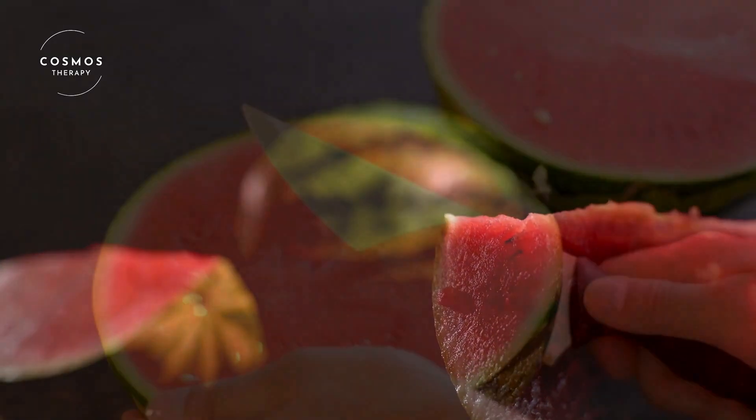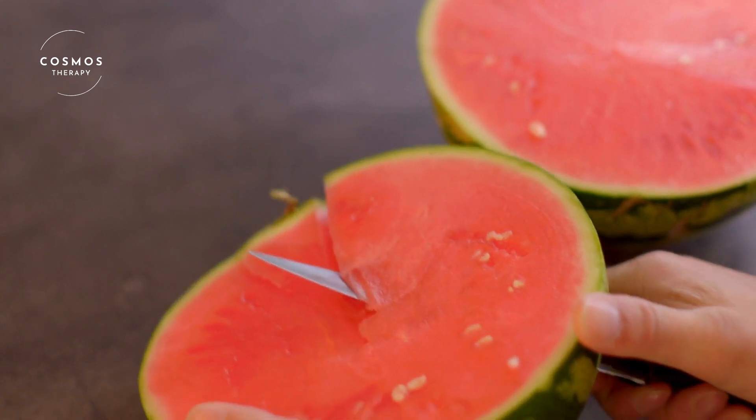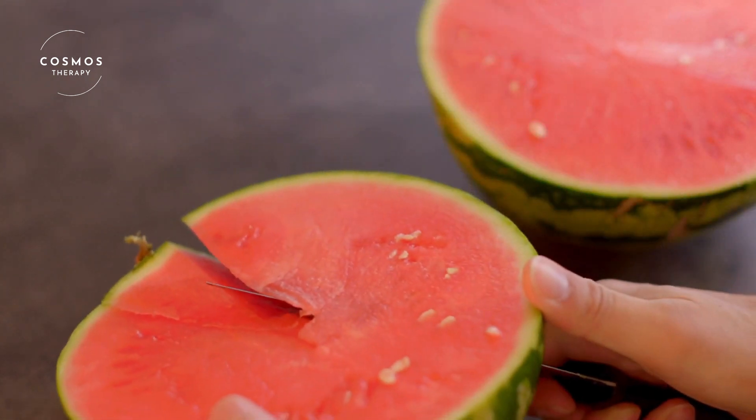You can also blend watermelon to make a smoothie. Just add some ice, a little honey, and blend until smooth. It's a perfect drink to cool you down on a hot day.